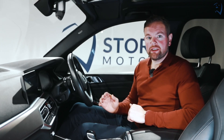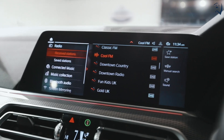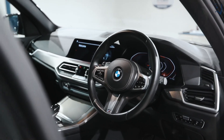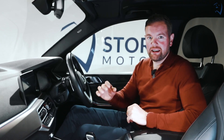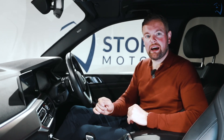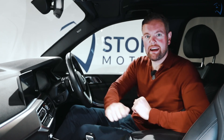Being an M Sport BMW this X5 comes with sat nav, flappy paddles, high beam assist, cruise control, and loads more. And the great news is you're going to win this latest model 2019 BMW X5 for only £18. We're also throwing in two grand cash. Go to stormcompetitions.co.uk. £18 to change your life. Get in!